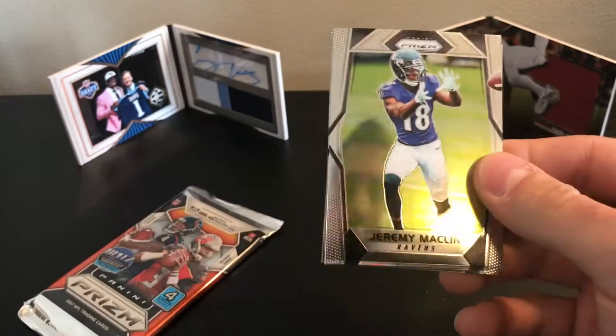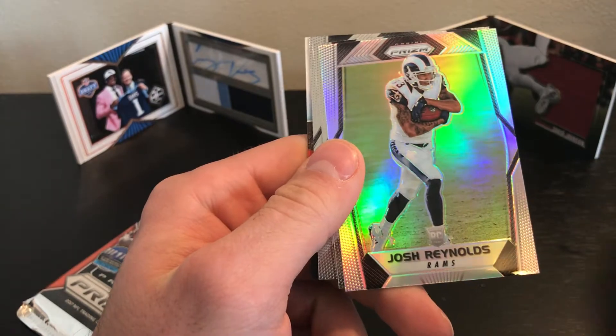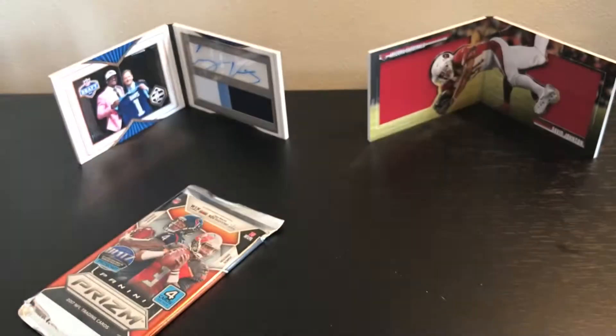Two more — dos más. Jeremy Maclin, Josh Reynolds rookie, Quan Treadwell, and Terrell Pryor. Alright, last pack.